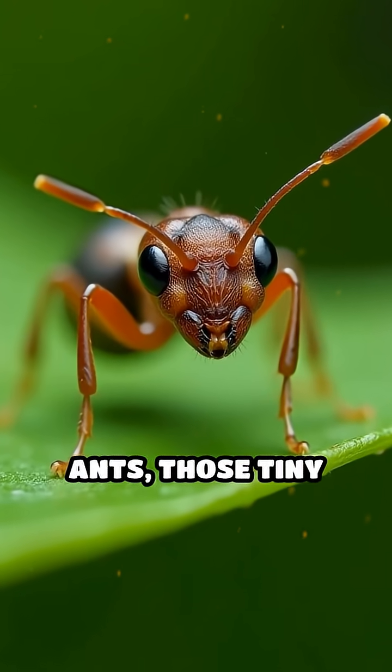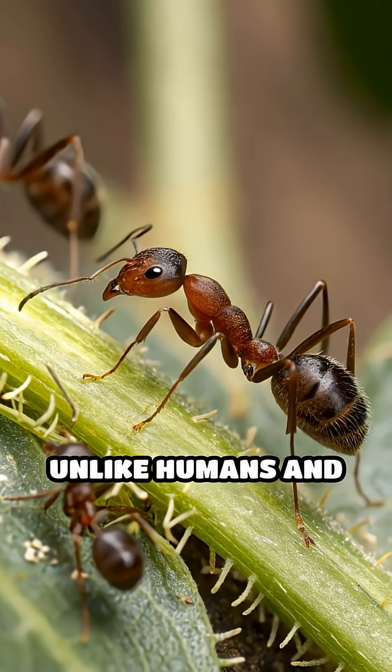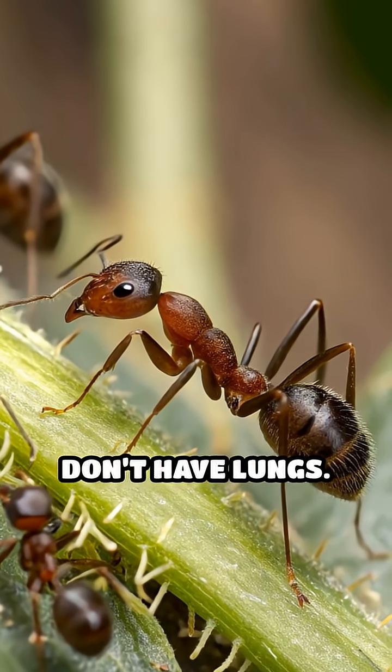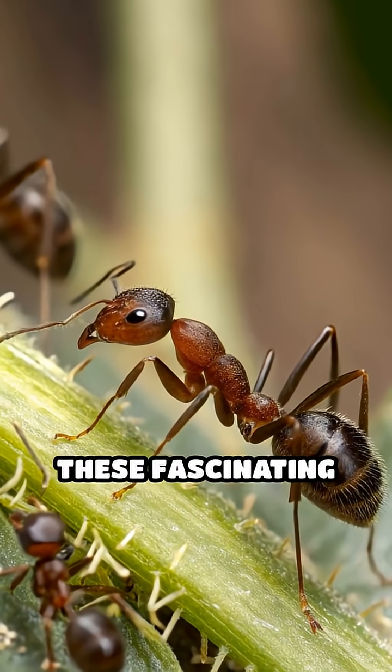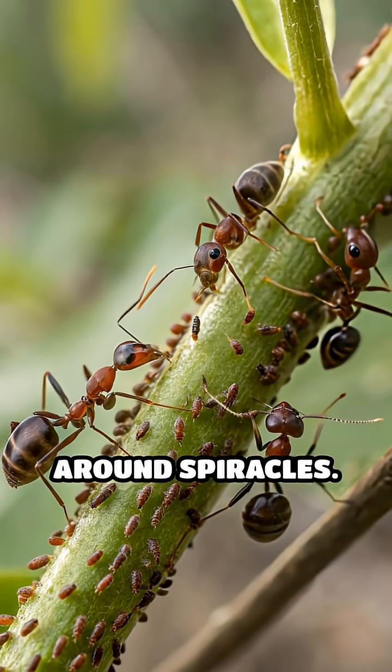Have you ever wondered how ants, those tiny architects of the insect world, manage to breathe? Unlike humans and many animals, ants don't have lungs. Instead, these fascinating creatures rely on a highly efficient respiratory system centered around spiracles.